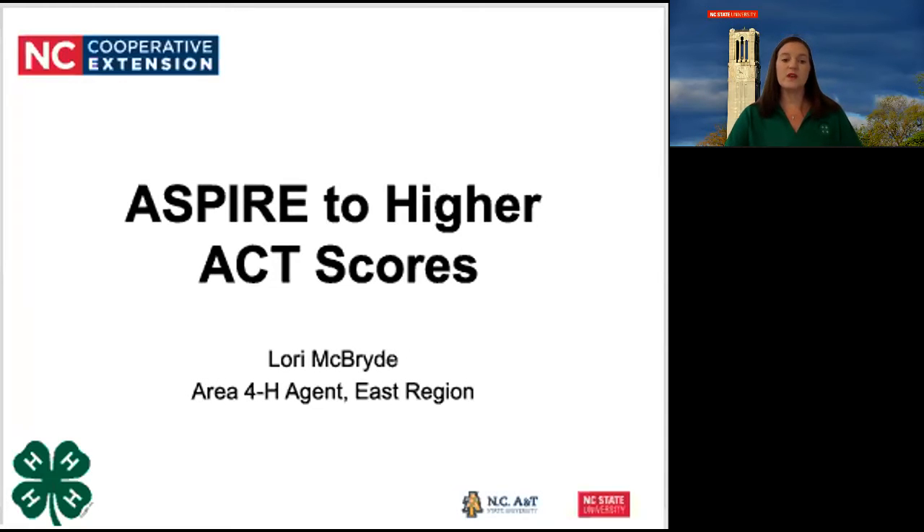Hello, and welcome to another edition of North Carolina 4-H's Daily Spark. My name is Lori McBride, and I'm an Area 4-H agent for the East Region. I would like to introduce you to the ASPIRE program and share some tips for how you can become more confident taking the ACT. Today we'll be talking about the math test.